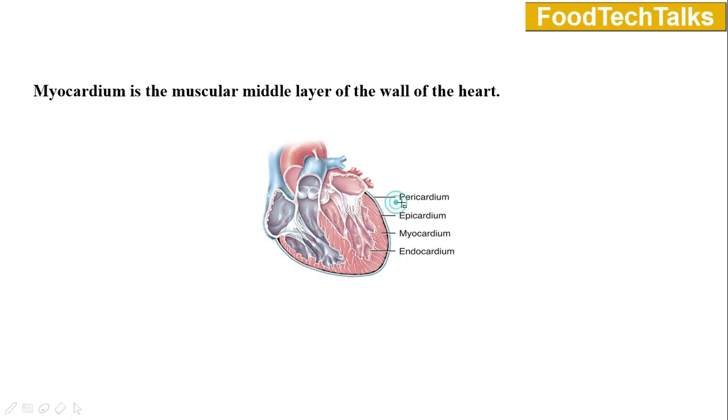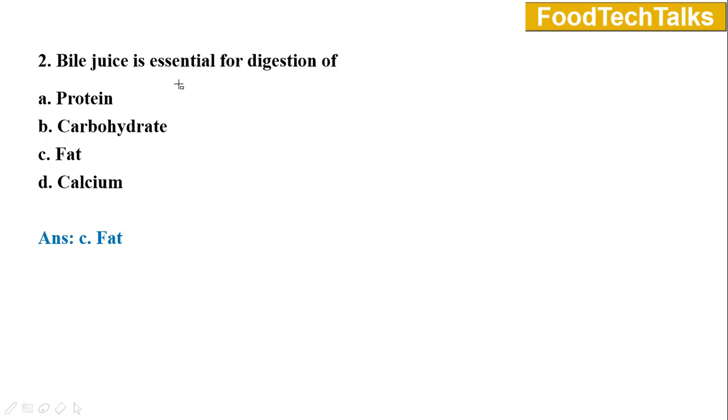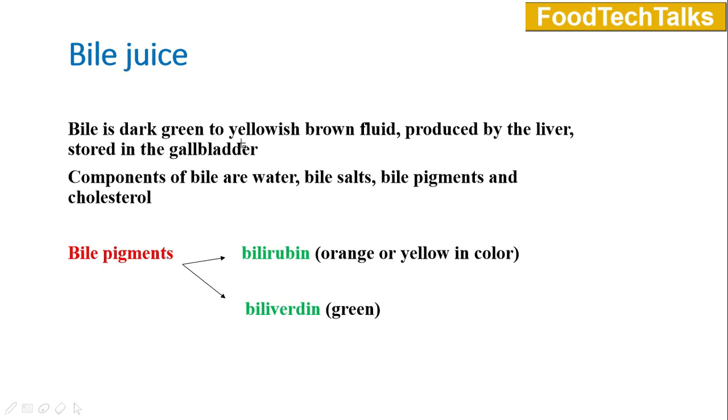Pericardium is a double-walled sac that encloses the heart, so our answer is pericardium. Question number two: Bile juice is essential for digestion of — option A protein, B carbohydrate, C fat, D calcium. Answer is option C fat. In our body, bile juice breaks down the fat and helps in their absorption in the small intestine. Bile is a dark green to yellowish brown fluid and it is secreted by the liver, and it is stored in the gallbladder.